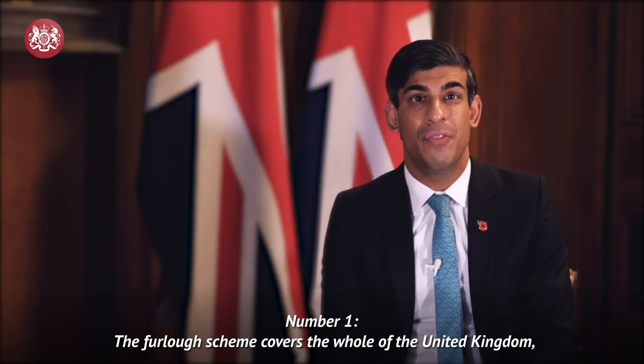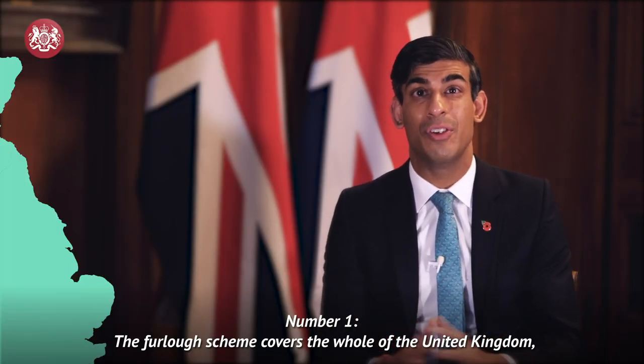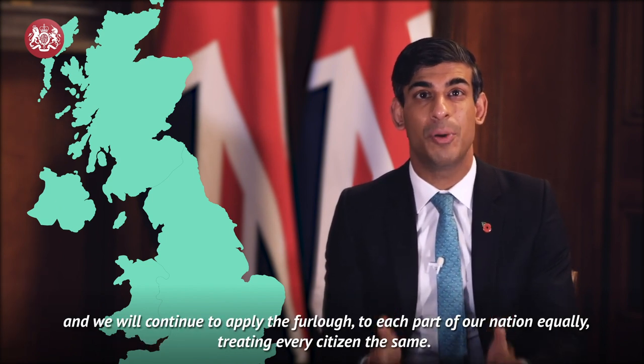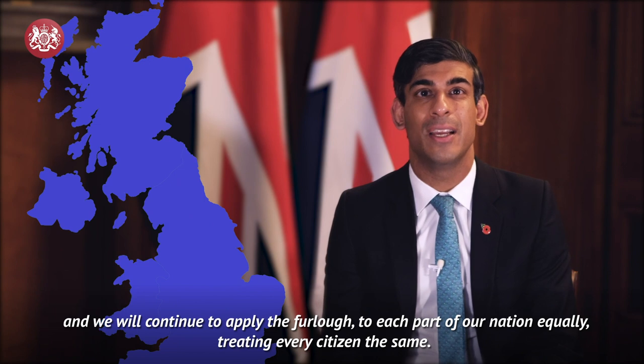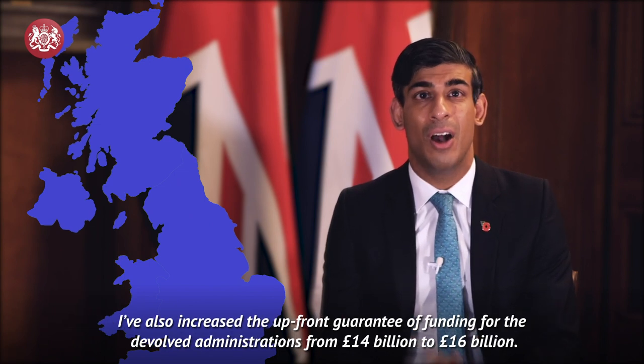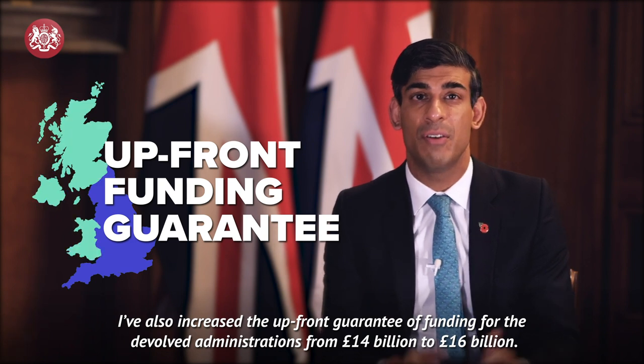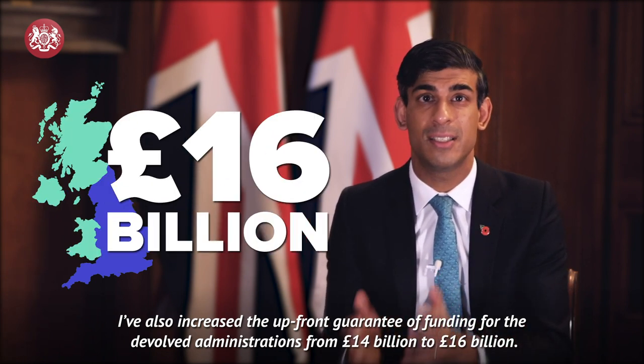Number 1. The furlough scheme covers the whole of the United Kingdom and we will continue to apply the furlough to each part of our nation equally, treating every citizen the same. I've also increased the upfront guarantee of funding for the devolved administrations from £14 billion to £16 billion.